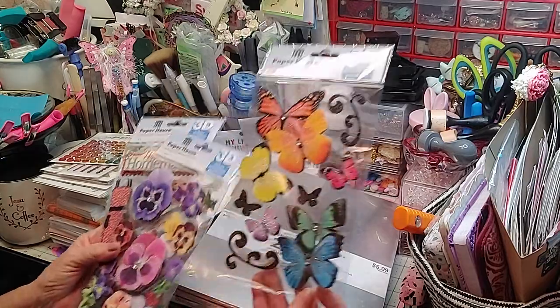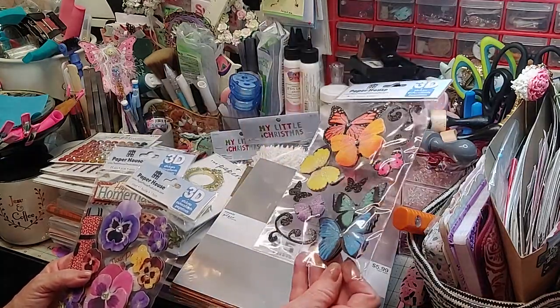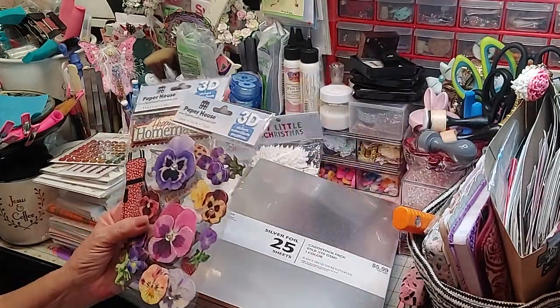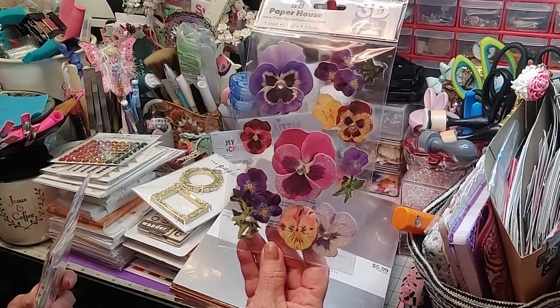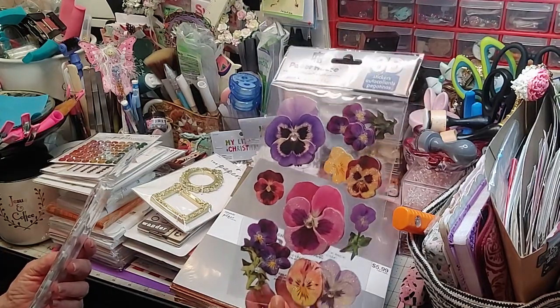I also got the butterflies — these are 3D, and I love the glitter and everything on them. They're ready to go. That's beautiful. And then look at these pansies. A pansy, you know, that's my winter flower. I love winter flowers, and pansies just speak to me because you can plant pansies in the fall and have them all the way to spring. They're just beautiful.